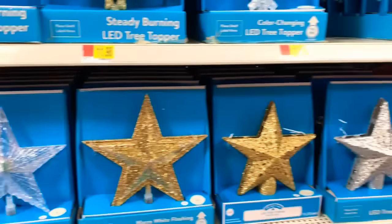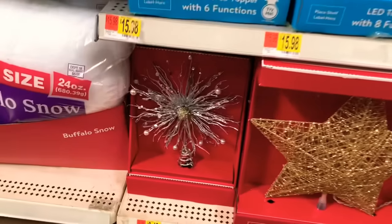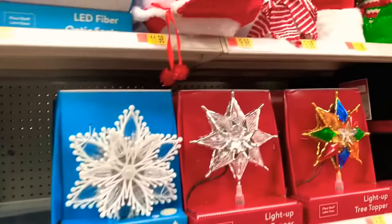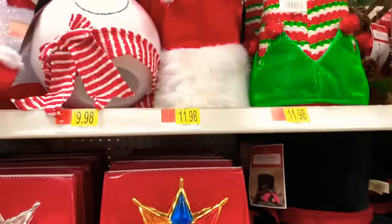They have them in stars and different styles — they have them in silver and red. Look at that pretty one right there for $8.48. They have the Santa heads up there for $11.98. But all of these are tree toppers, guys.